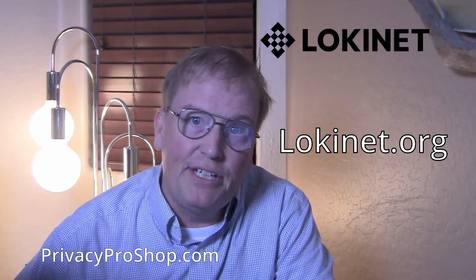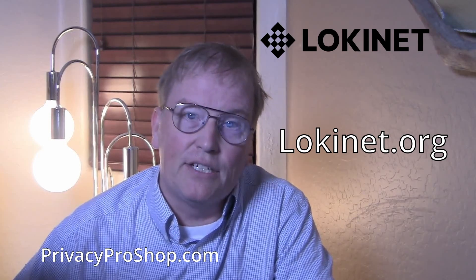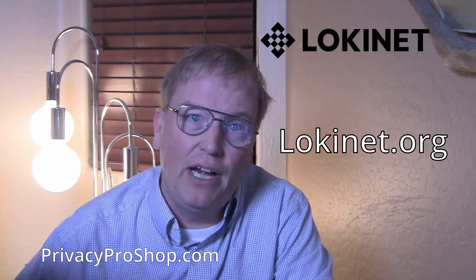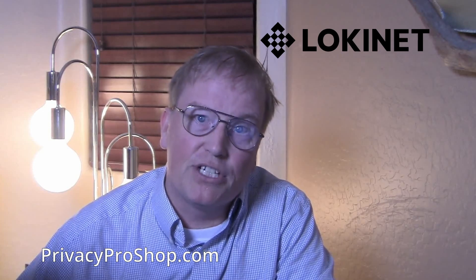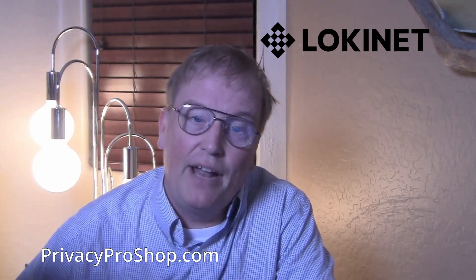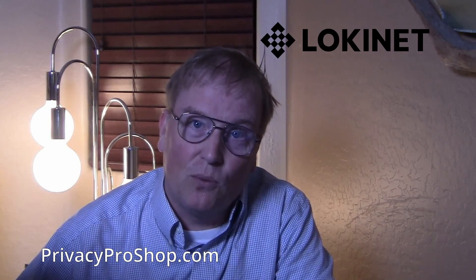You can find out all the details about LokiNet at LokiNet.org. LokiNet is open-source software and it is freely available for anyone to use. My company, Privacy Pro Shop, is a LokiNet VPN mode exit node provider, so I'm hoping that you'd give us a try. You can try it for two days for just $1, and you can pay anonymously with cryptocurrencies — no name or email required. Thank you for watching.